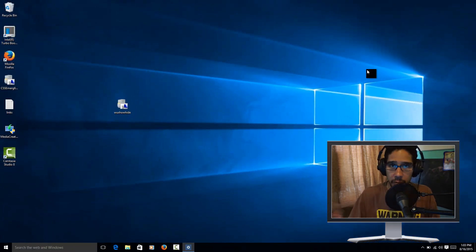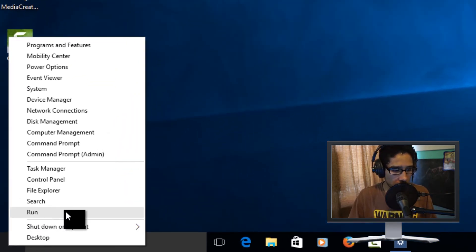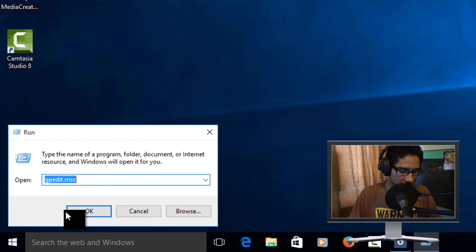The last method involves the registry editor. If you're not comfortable with the registry, don't try this at all. Right-click Start, go to Run, and type 'regedit' to open it.